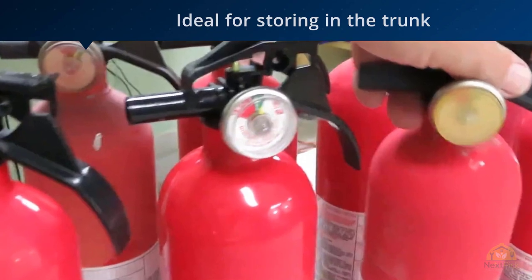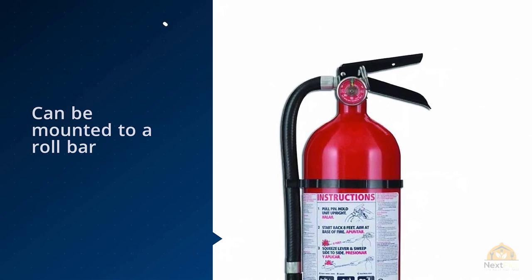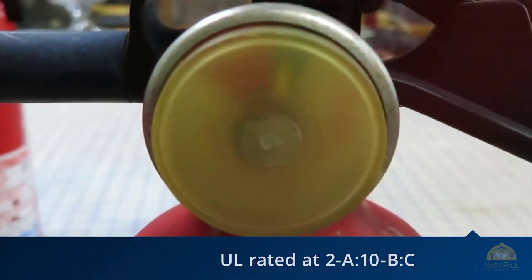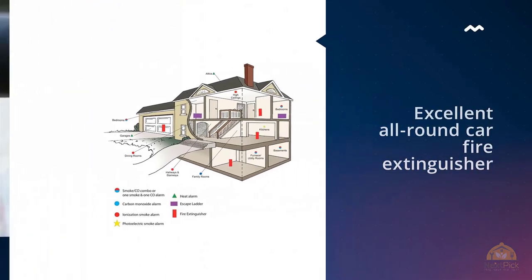It can be mounted to a roll bar, but you'll need a mounting bracket that can withstand the four-pound construction of this extinguisher. This car fire extinguisher is UL rated at 2A:10B:C and is capable of tackling Class A, B, and C fires with an impressive discharge rate.